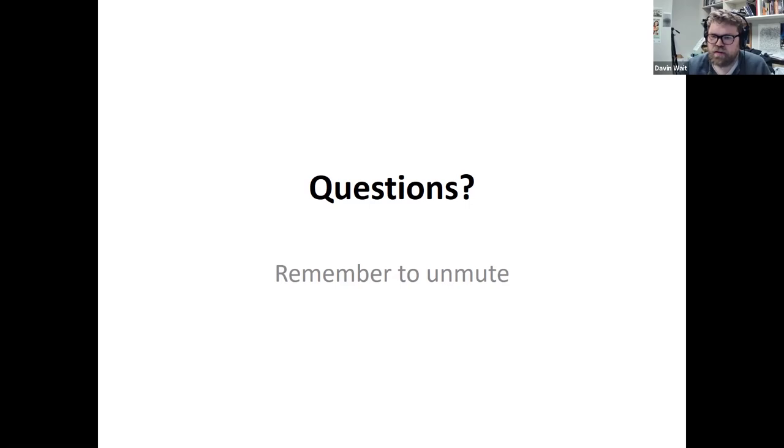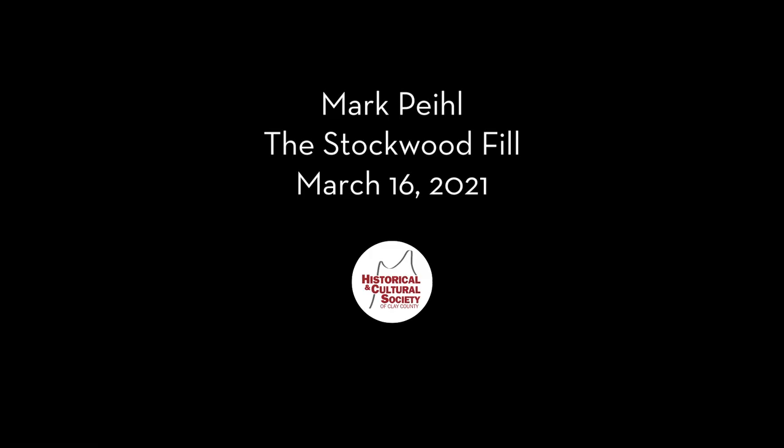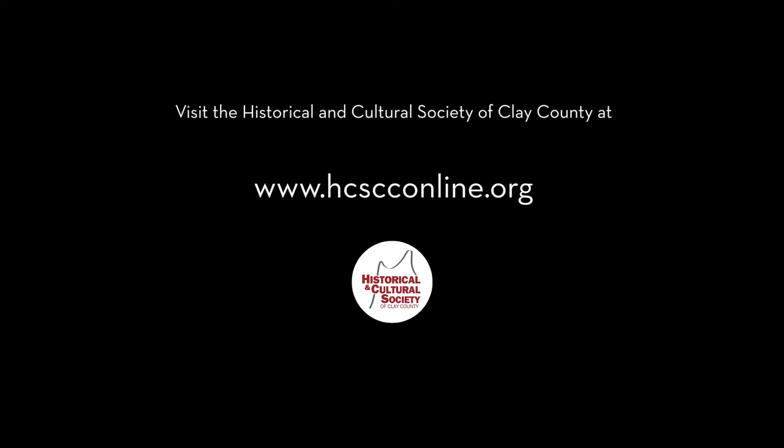With that, we're done with questions. If you have other questions, you're certainly welcome to reach out — visit us online at hcfcconline.org for all contact info if you'd like to email Mark or give a call. We are your local history nonprofit, running on the support of our members and donors. We'd love your support — become a member or make a donation. See you all next time. Thank you, folks.